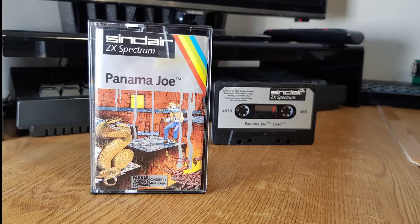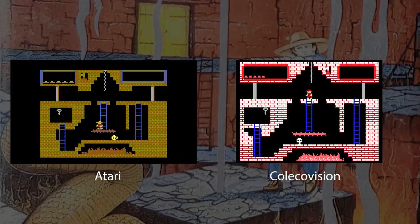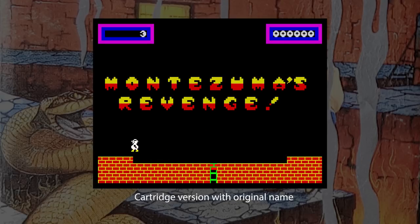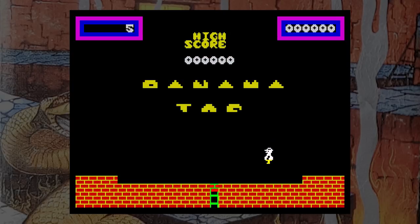This is Panama Joe, released by Parker under the Sinclair label in 1984, and this game has an interesting history. Initially released as Montezuma's Revenge on many 8-bit platforms in 1984, including the Atari series, ColecoVision and Commodore 64, the Spectrum version went through a bit of a farce. It was meant to be released on cartridge for Interface 2, and Parker announced this in several magazines. They more or less completed the game, with two versions eventually leaking out as prototypes. Then Parker pulled out of the ROM market altogether, leaving many unfinished titles. Sinclair took this title, changed its name to Panama Joe, and released it on cassette.